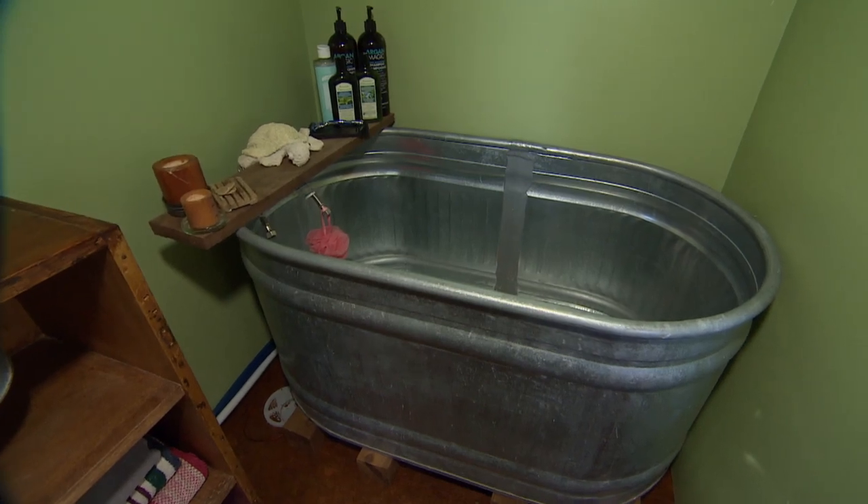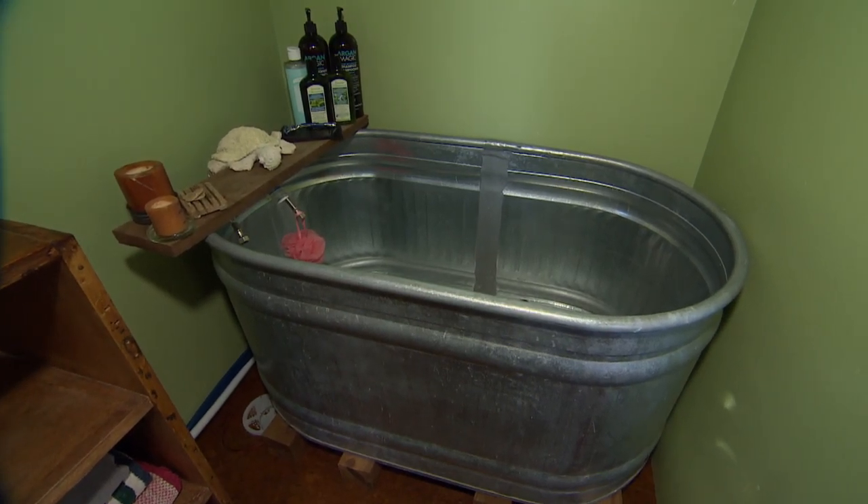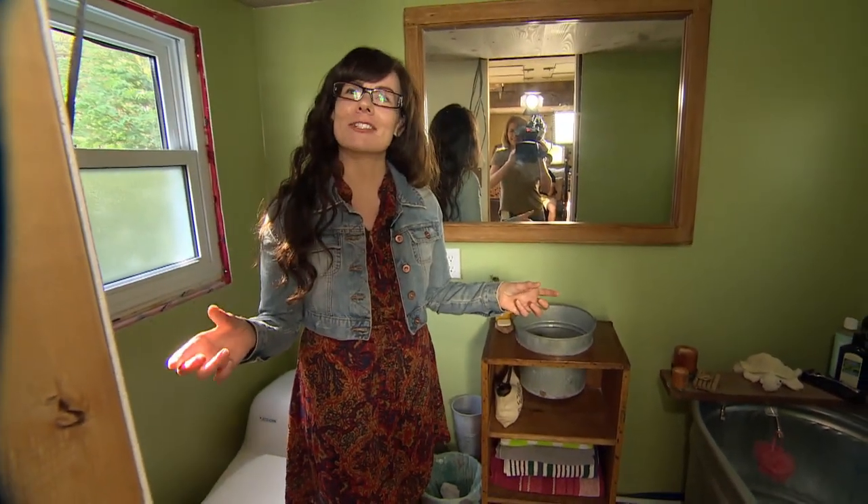The bathroom is big enough for a tub — a horse trough — and it's only a few inches smaller than a standard size tub.